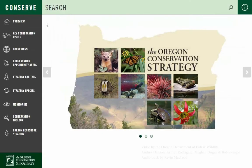Oregon's fish and wildlife is part of our heritage. We hope you find the strategy a helpful and easy-to-use tool to find your own conservation role. Thank you.